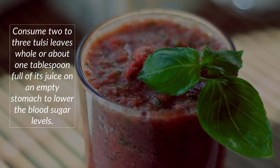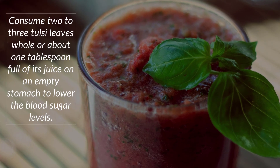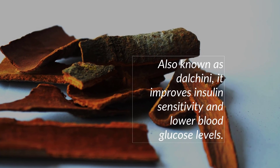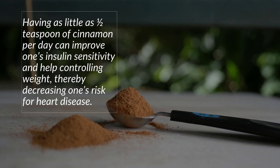How to use it: Consume two to three tulsi leaves whole, or about one tablespoon of its juice on an empty stomach, to lower blood sugar levels.